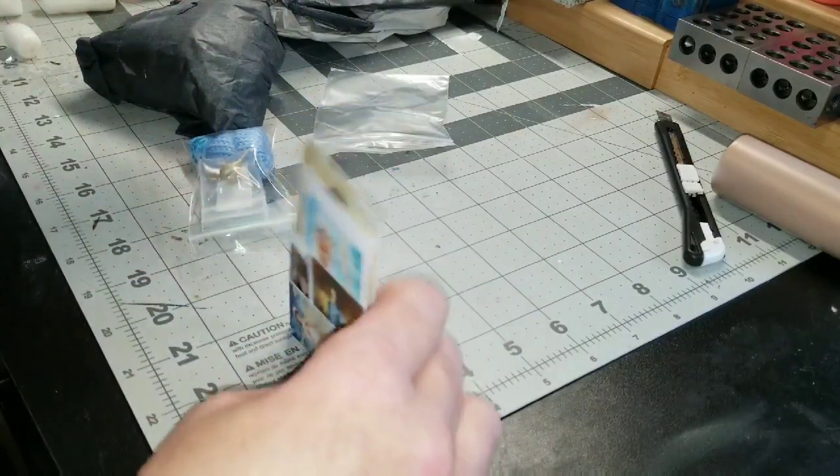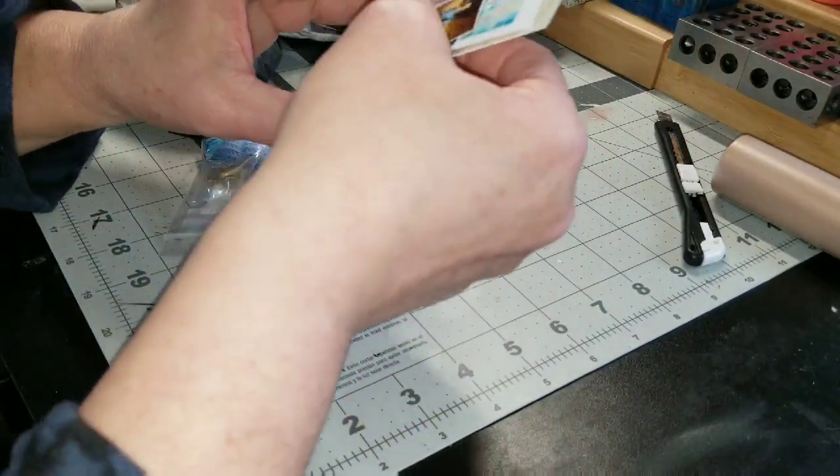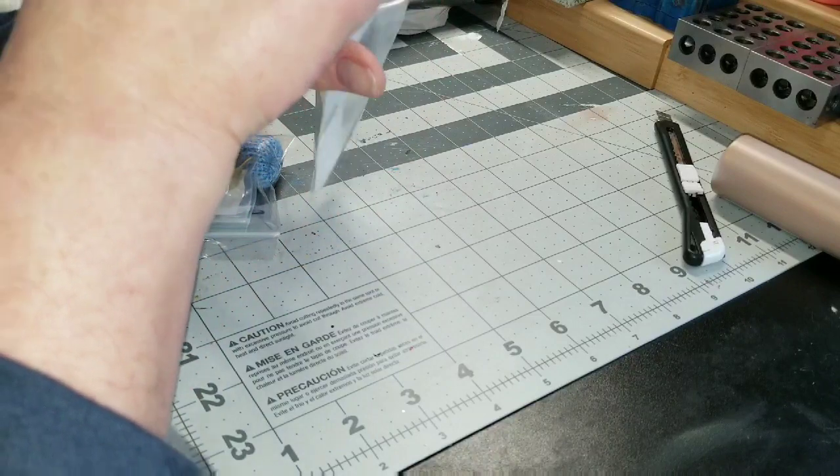So anyway, I figured I would try to fill some of those frames when I start to decorate the dollhouse.